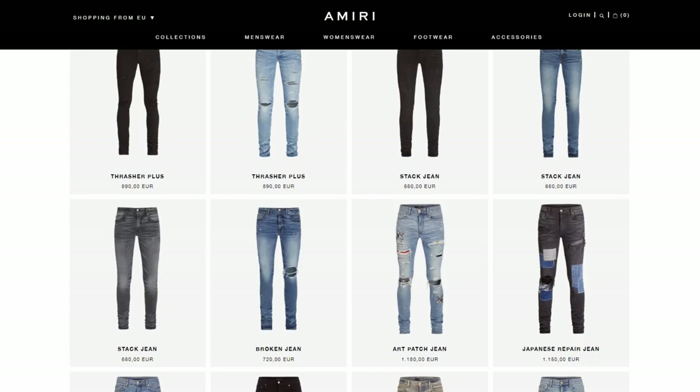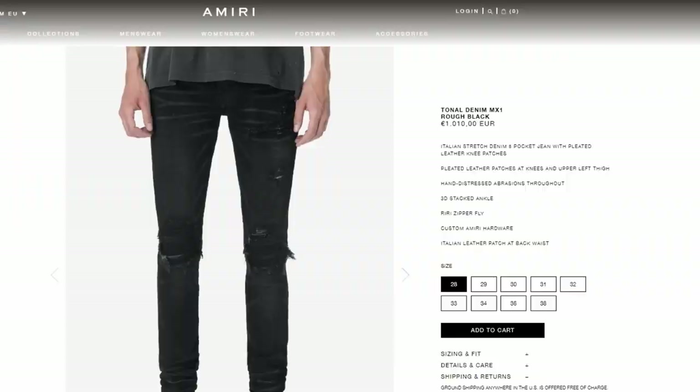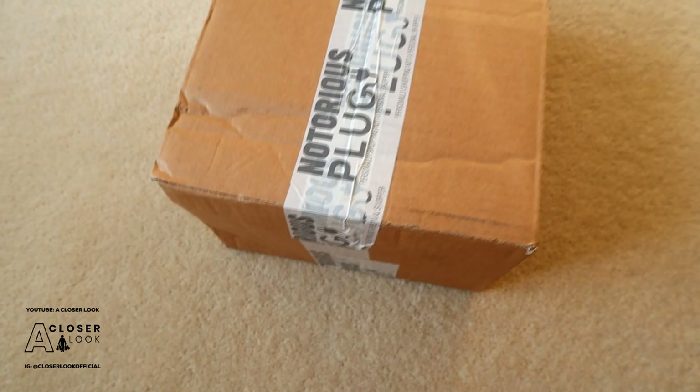Like most high-end designer labels, the prices don't come cheap though. In most cases you're going to be paying upwards of £700 to pick up a pair of Amiri jeans and most sell for more than that. The Tonal Denim MX1 being reviewed in this video retails for €1010, which is basically £900.